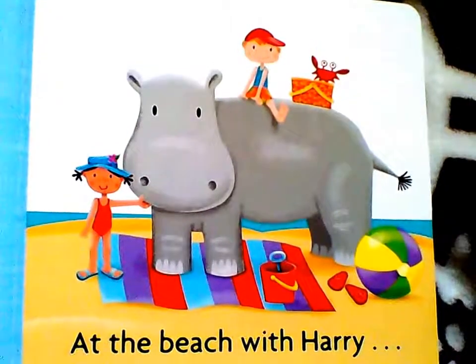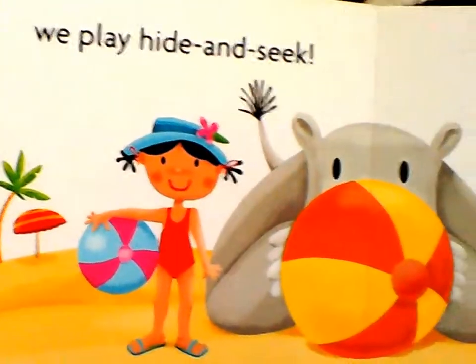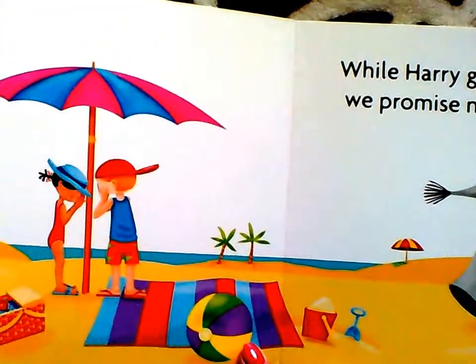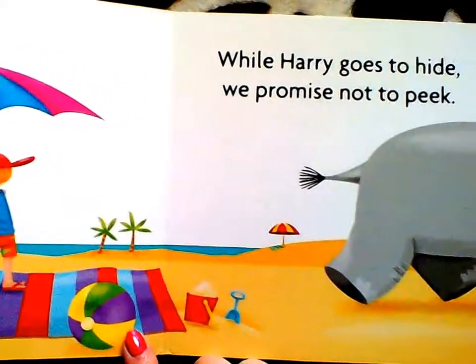At the beach with Harry, we play hide and seek. While Harry goes to hide, we promise not to peek.